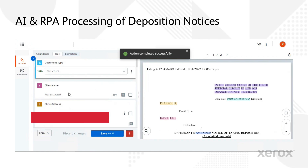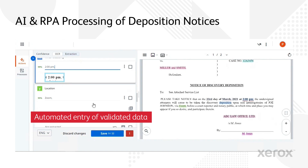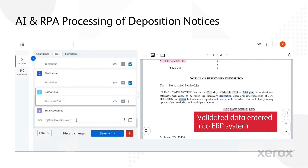The user updates the fields and user input interacts with the AI. Our AI continuously adapts through user input, corrections, and read documents. The entry of the validated data is completely automated, and the validated data can now be entered into the ERP system.